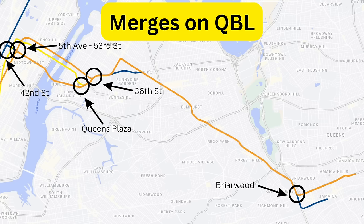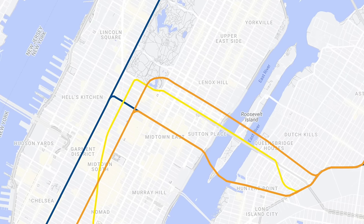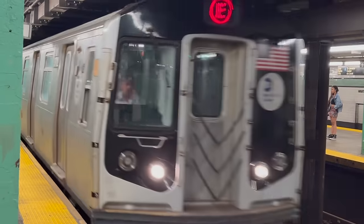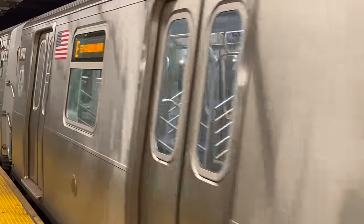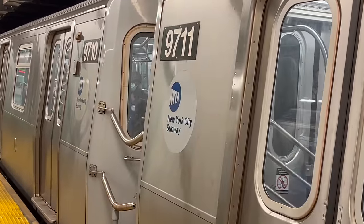All of these complex service patterns create a ton of merging conflicts, but they also create a decent amount of connections. This is why de-interlining QBL is a complicated case study. Before diving deeper into de-interlining QBL, let's take a look at how QBL works. I will be dividing QBL into 3 zones, because of its complexity, ridership patterns vary on the line.